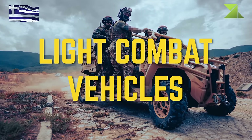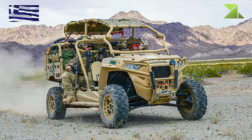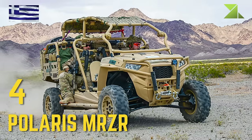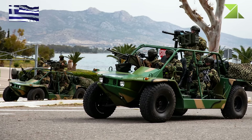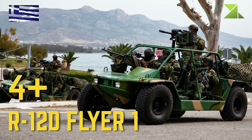Light Combat Vehicles: Polaris MRZR, R12D Flyer.